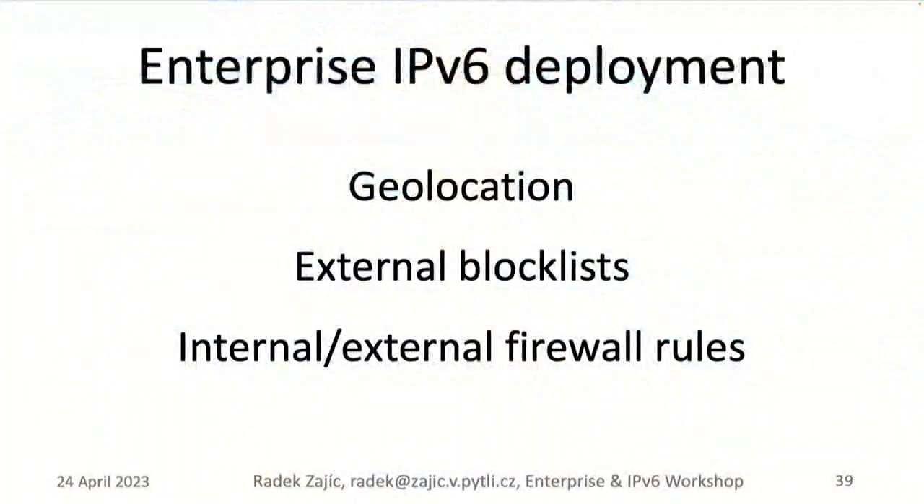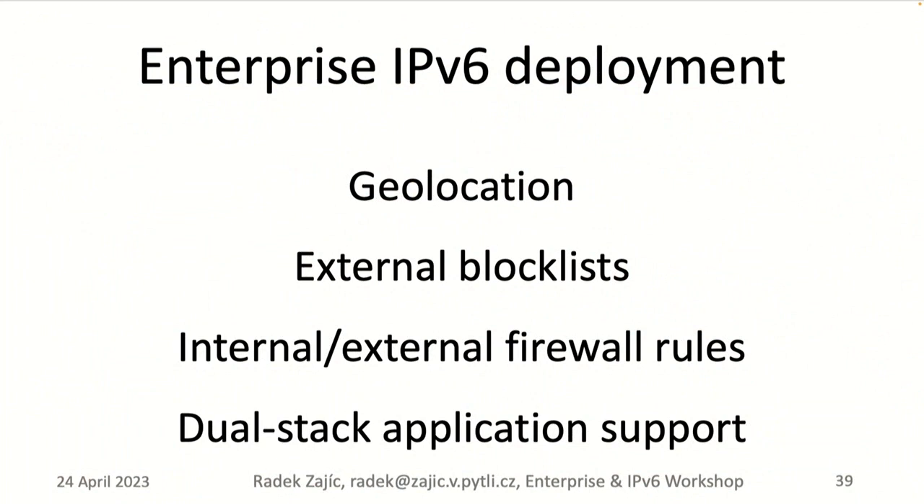Think about geolocation of your IP addresses internally and externally. If you allow users access over IPv4 and you suddenly enable a service over IPv6, or someone else enables it over IPv6, be ready to update block lists, allow lists, and firewall rules. The same applies in the cloud — you have to keep those up to date. Finally, ask your developers and train them for proper dual-stack application support and IPv6-only application support.